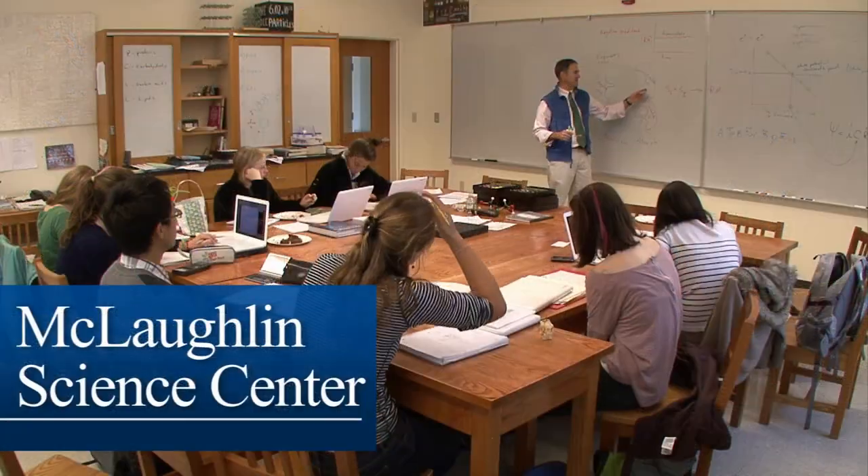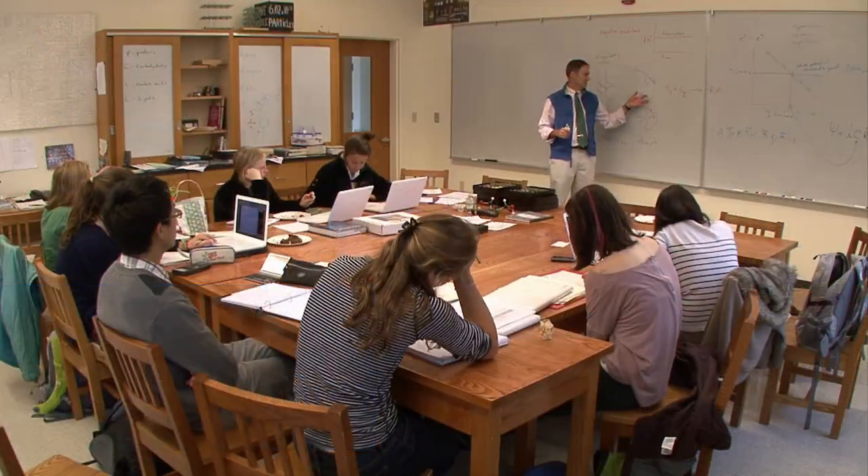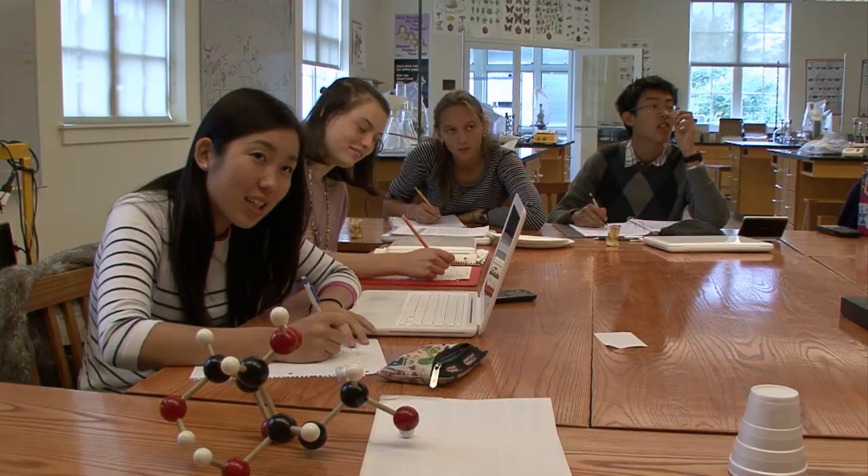This is the McLaughlin Science Center. This is where Goulds hosts all the science classes, computer science, and most of the math classes. I'm currently taking biology with Mr. Seltham.